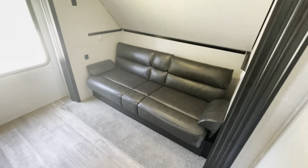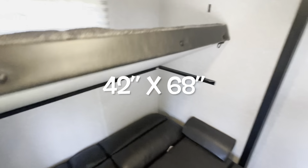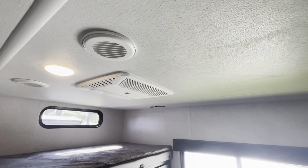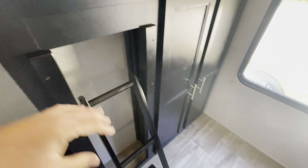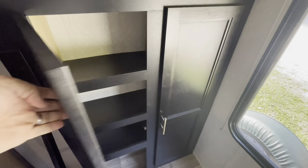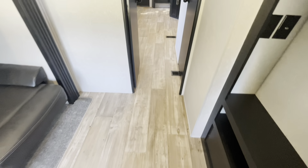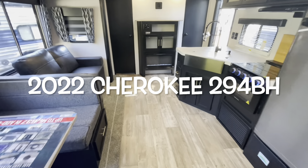Moving into the bunk area — it's a huge bunk area with its own slide out. You've got a jackknife sofa that drops down and makes a bed. There's a bunk overhead that folds up out of your way. Lights, a fire escape window with shade, charging areas, and heat ducts. We did equip this with a second AC which is ducted. Got a spot for a TV, a built-in ladder to get up to the top bunk, charging areas, plenty of storage, and receptacles. Very minimal carpet. Your brand new 2022 Forest River Cherokee 294BH.